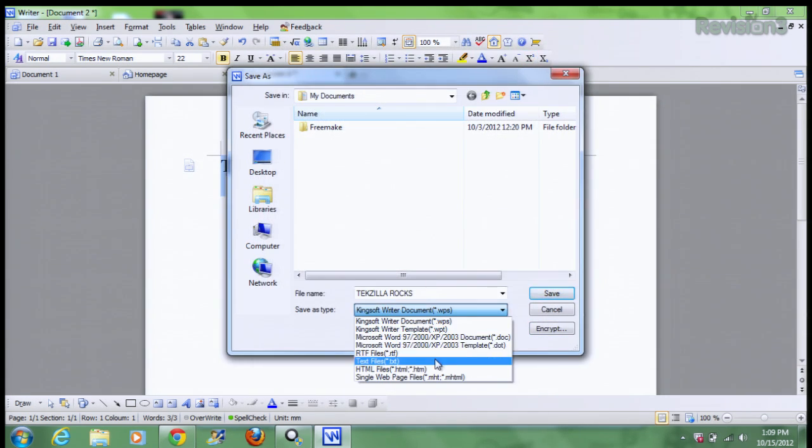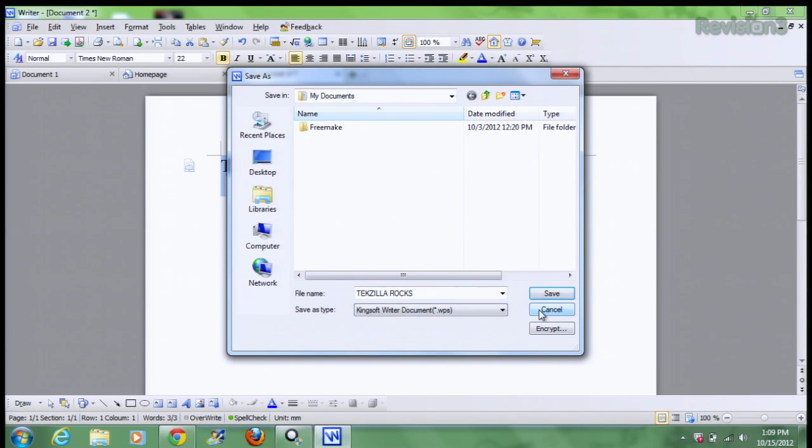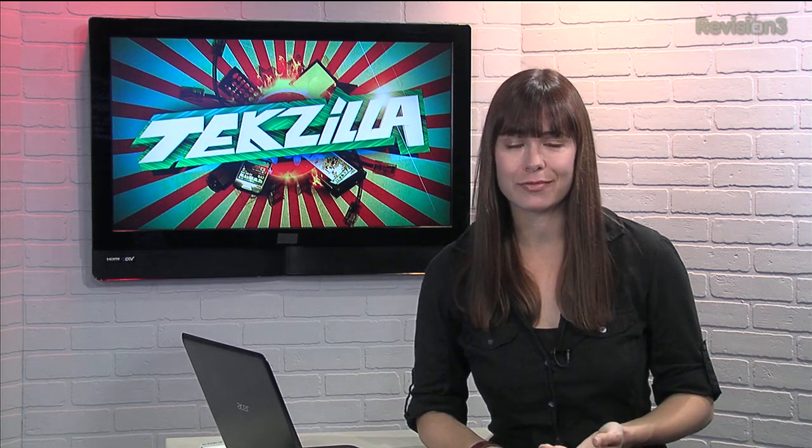One of the main downsides, however, is that it can't save files in the Microsoft Office 2007-2010 formats — the ones with the X on the end. So if you're looking for a smaller footprint on your hard drive, or just can't bear to give more money to Microsoft, check out Kingsoft Office Suite.